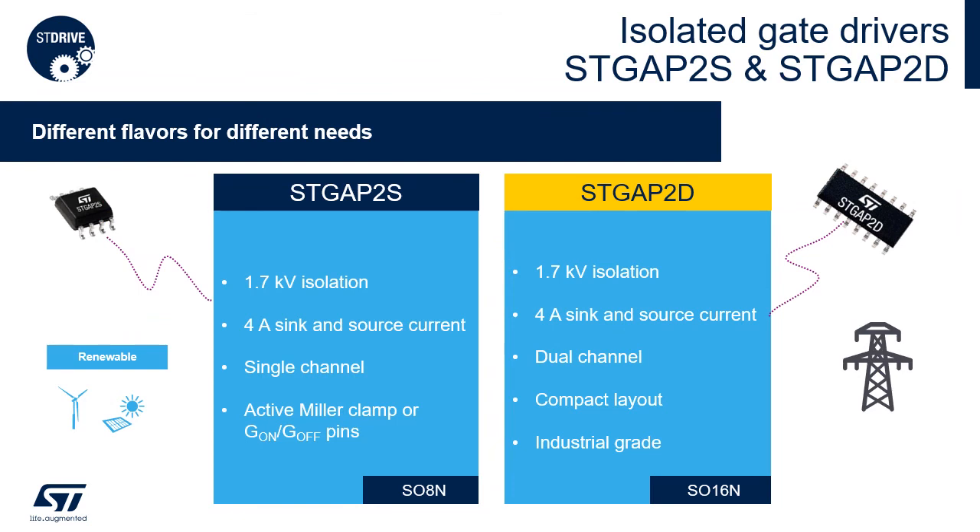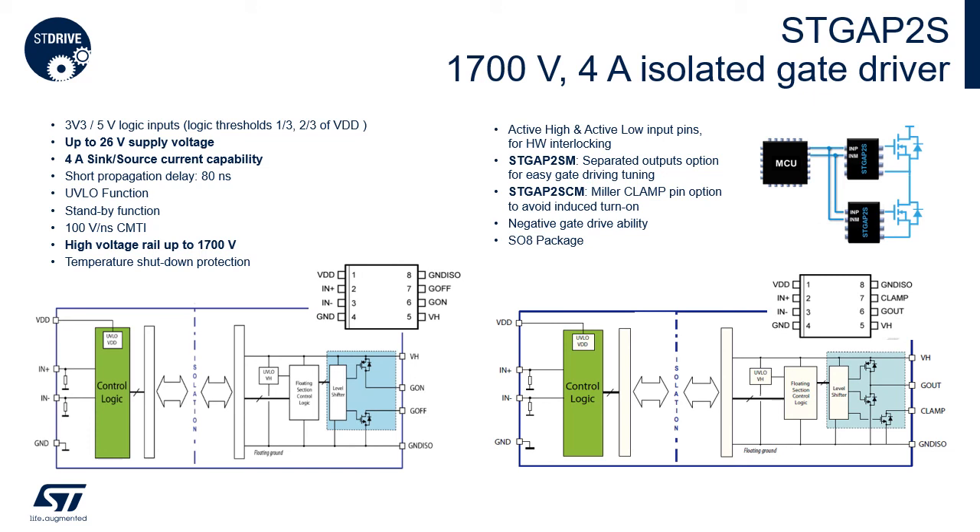ST isolated gate drivers are available in single channel and dual channel versions. Both parts are 1700 V rated and have 4 A sink and source current capability. There are two options of the STGAP2S single channel gate driver: one with separated outputs to turn on and off the external MOSFET, and one with Miller clamp to avoid induced turn-on.